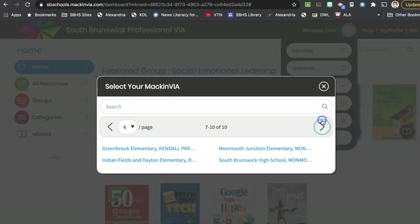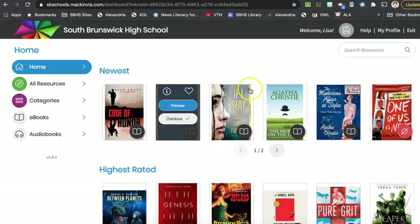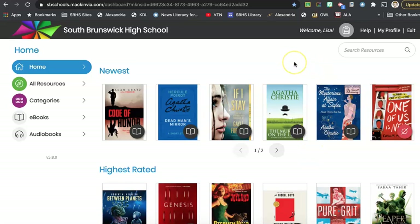Regardless of which school you are at, Mac and Via does work at your school. For example, at South Brunswick High School you will see all of the books that students have access to, in addition to seeing the books that are in our professional collection. So if you want to recommend a book to a student you can tour through here, and you can also borrow a book yourself.